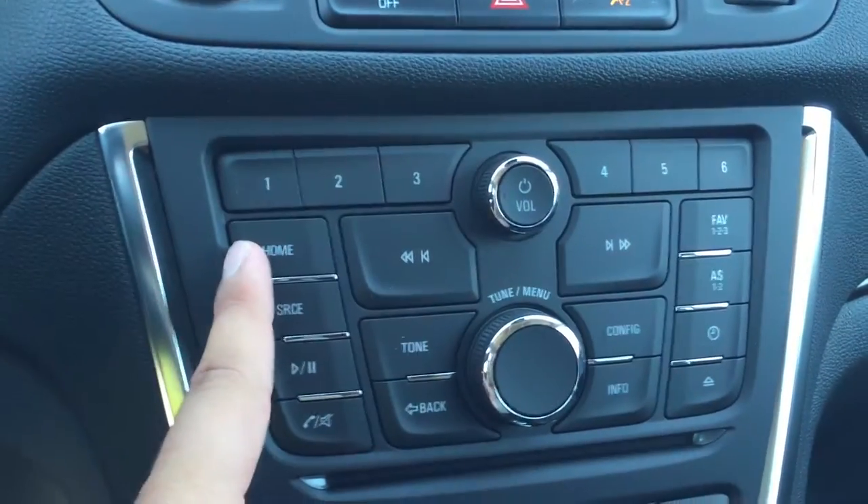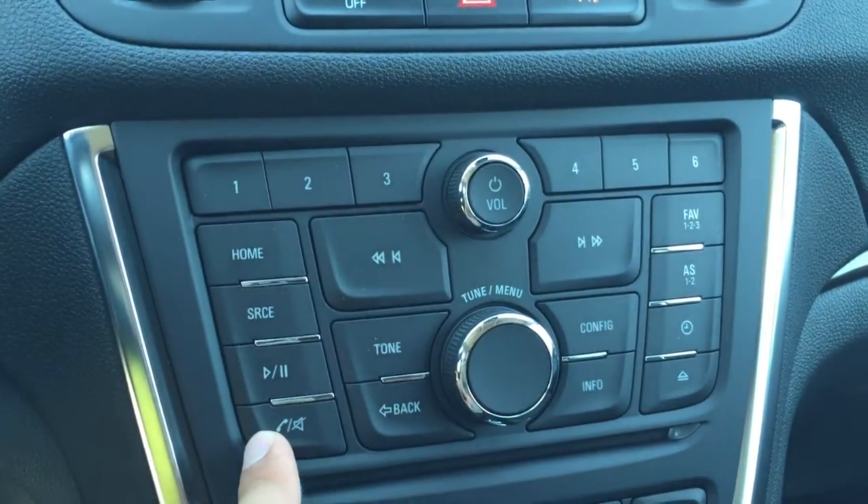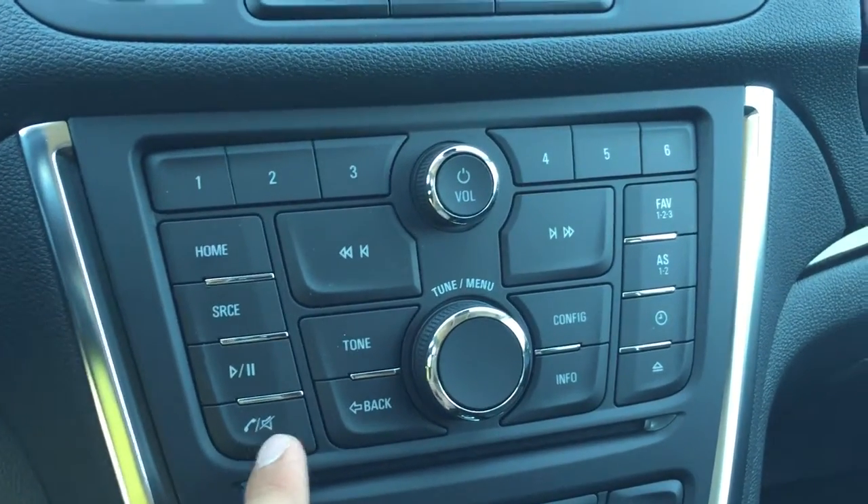Along the left hand side here is the home button, source button, play/pause, and some more hands-free buttons for answering and muting calls.